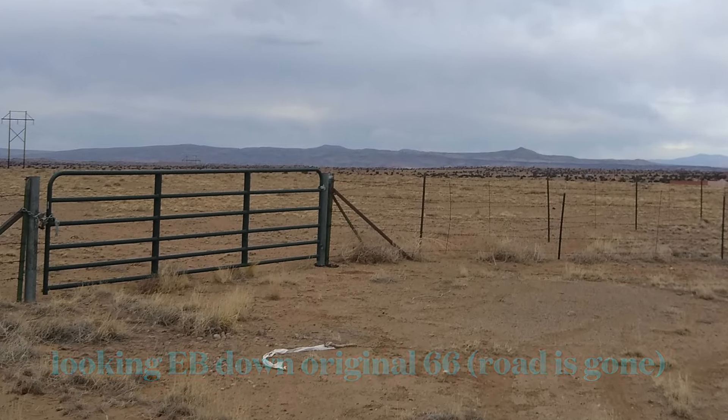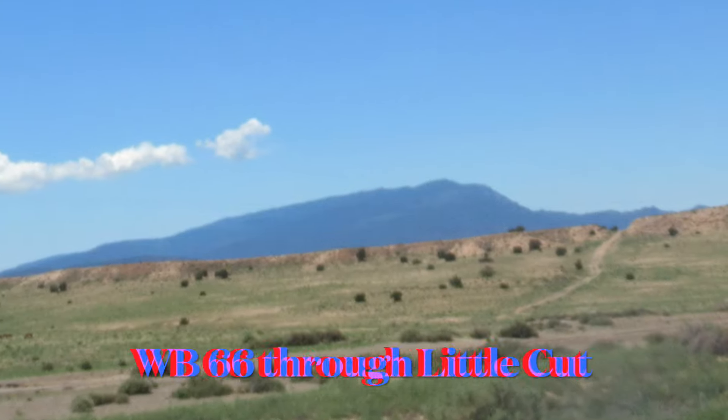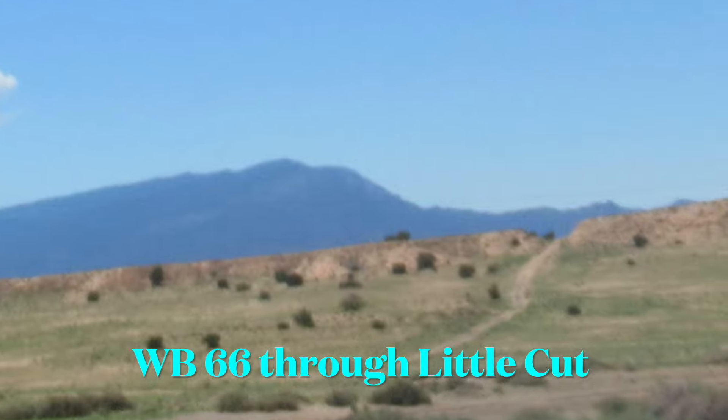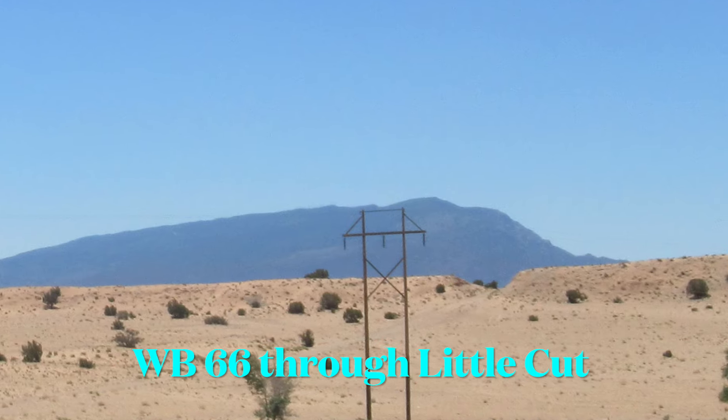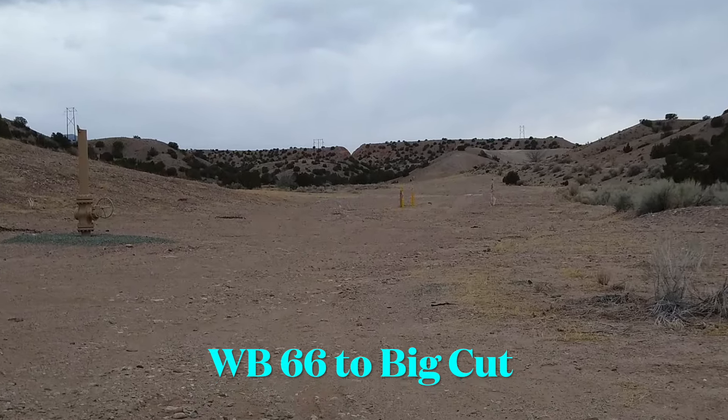Eastbound 66 went that way. Westbound 66 went that way. A few miles down the road, you have Little Cut. You can see the road going up there, up the hill — it was cut into the mountain. And then even further down, you have Big Cut.